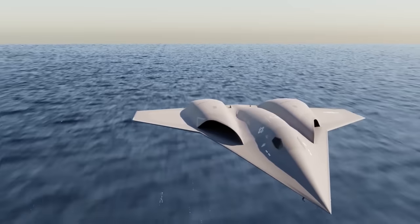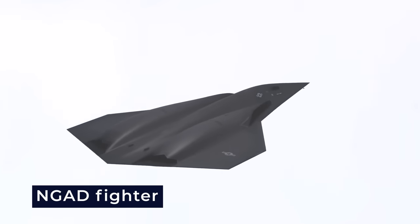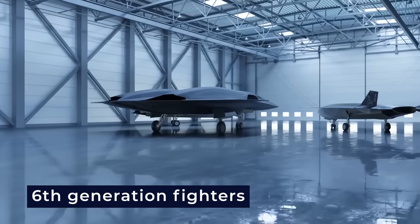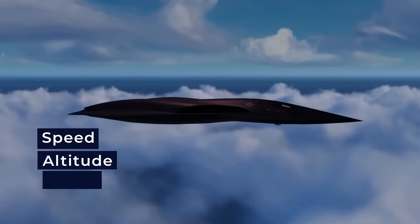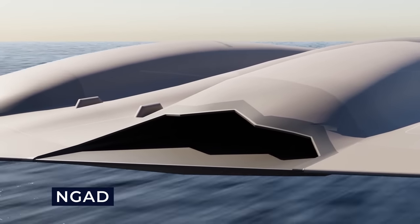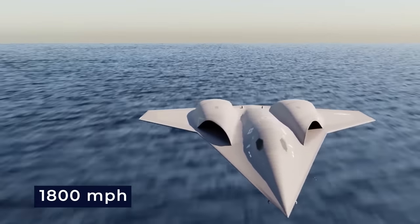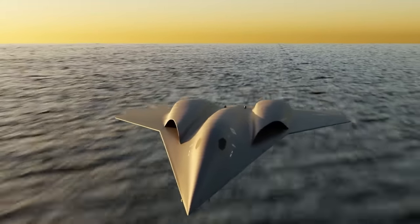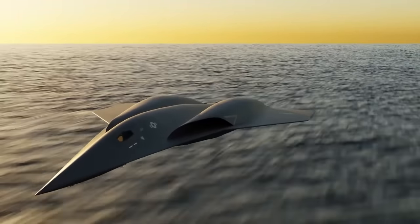With an investment of approximately $16 billion, the NGAD fighter represents a collective effort to introduce the era of sixth-generation fighters that excel in every aspect, including speed, altitude, stealth, and technological innovation. The NGAD fighter's rapid speed, which reaches an astounding 1,800 miles per hour, guarantees a swift response time and enables swift ingress and egress from hostile airspace, making it a mighty force in aerial combat.